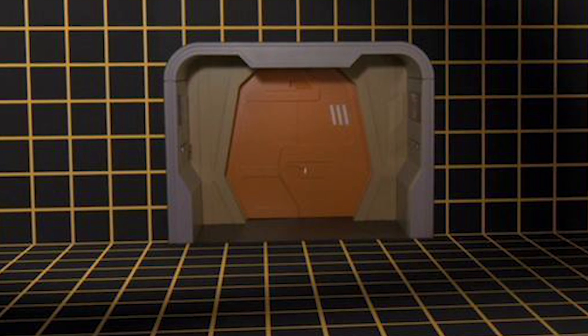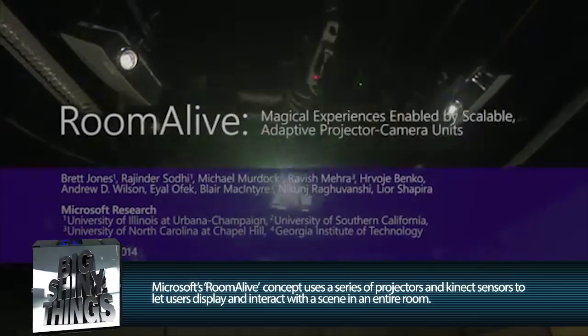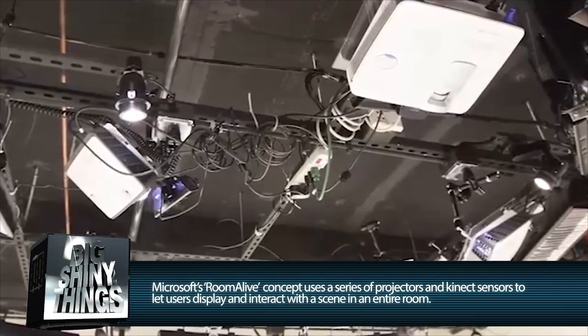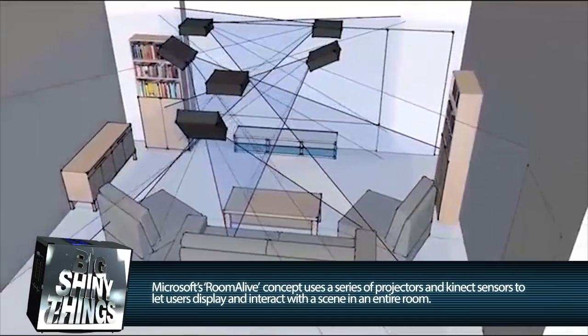And now we can nearly cross off yet another long-coveted invention: the holodeck. Microsoft has been working on a proof of concept they're now calling Room Alive, and by using a series of projectors and Kinect sensors, their prototype will let you turn your living room into a fully interactive game.